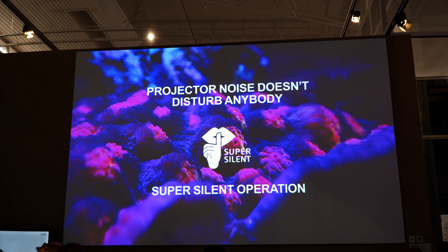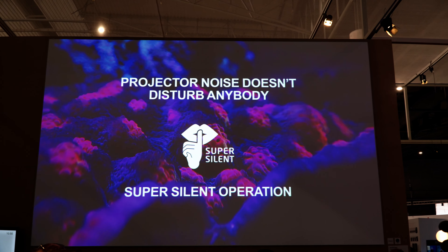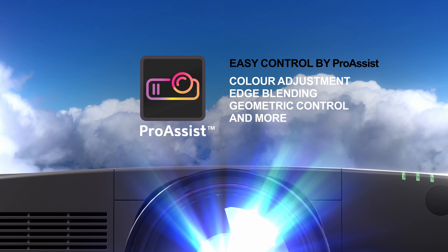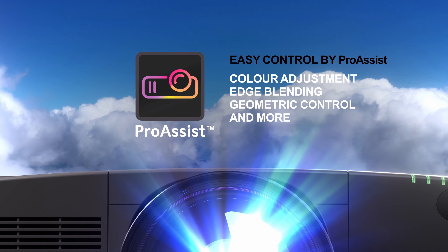This is the perfect solution for customers that do not want to be disturbed by a noisy environment. In terms of control, the PA1705UL can be easily adjusted and controlled via the ProAssist software, meaning colour adjustment, edge blending and geometric control.